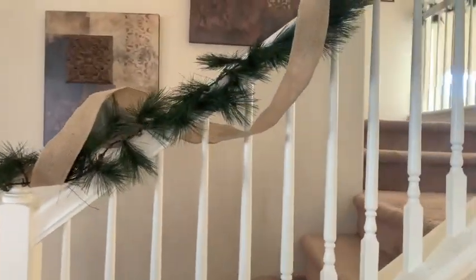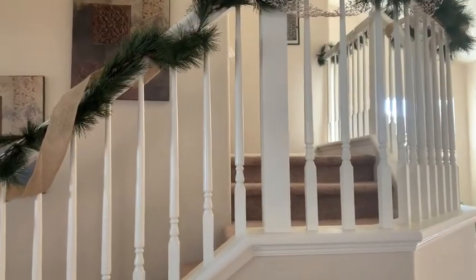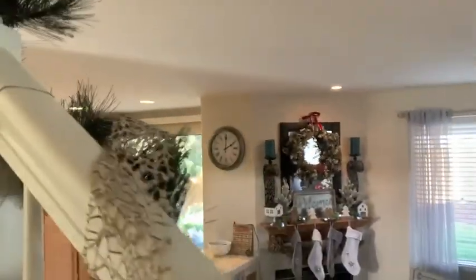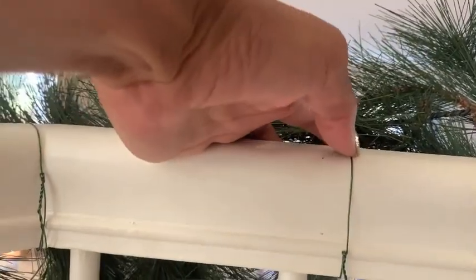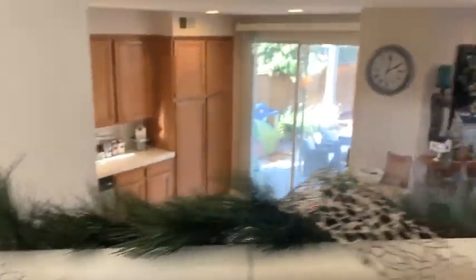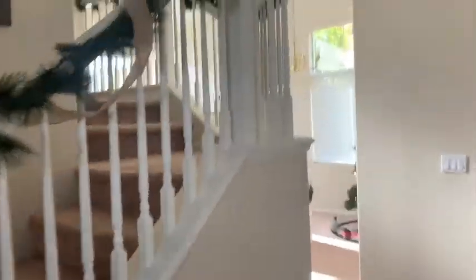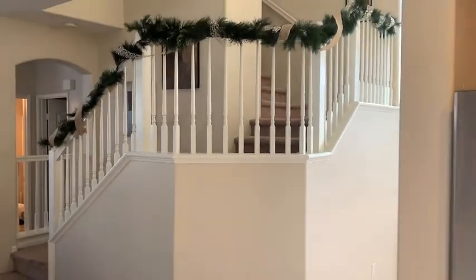And then we have our stairs with garland from Walmart. I have burlap ribbon and another type of ribbon going up the stairs. We attached it with wire from Michaels — we just wrapped it around and attached it that way, then tucked the ribbon throughout to make it work. It looks really pretty and super simple. My stairs — I love them. They're probably one of my favorite features in our home.